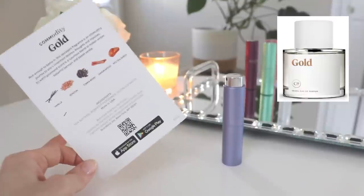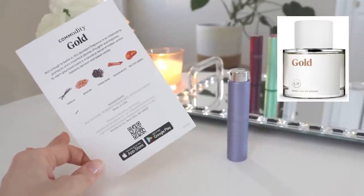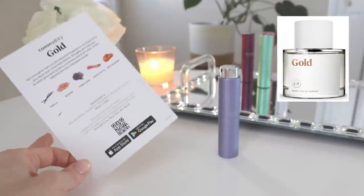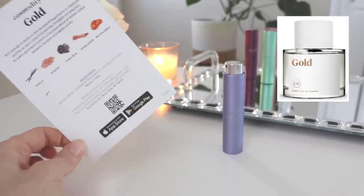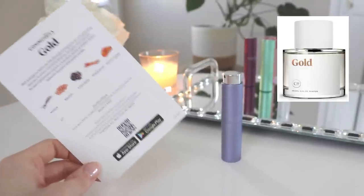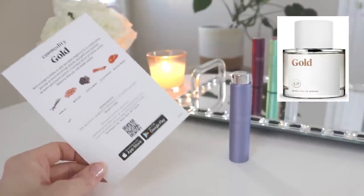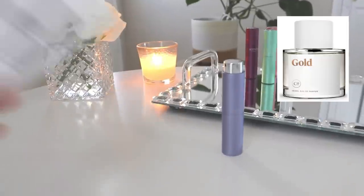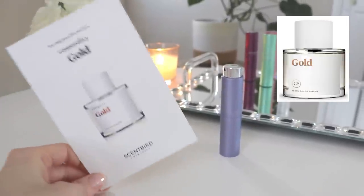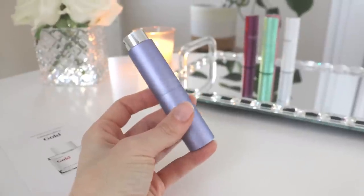If you like ambery fragrances, if you like vanilla, if you want to smell sexy, unique, and expensive — this is a good one. I haven't given it a full proper wear yet because I've gotten so many perfumes in the mail recently, but I had it on my skin and could still smell it after getting out of the shower, so it lasted quite a while. I'm just obsessed with it. That is Commodity Gold and I'm so glad I have this whole decant to play around with.